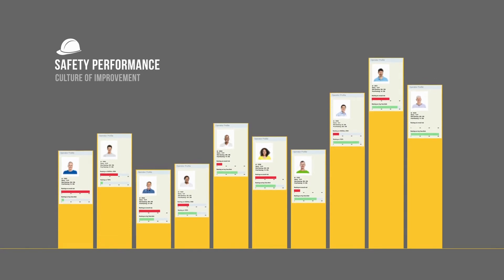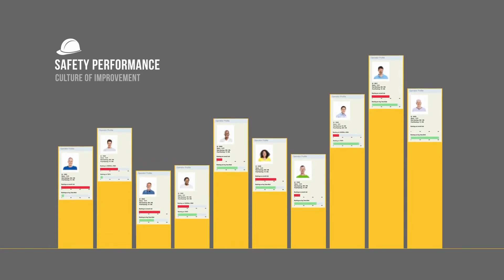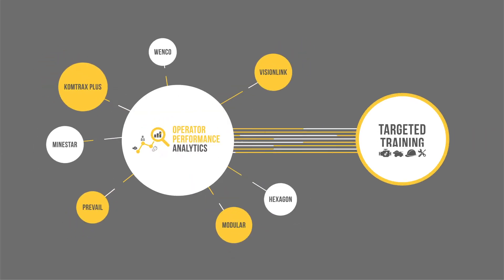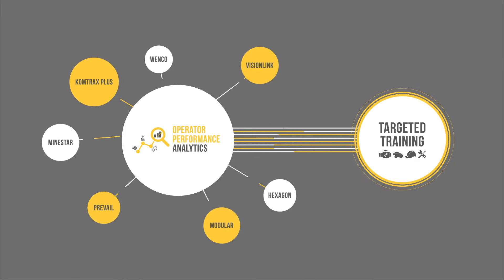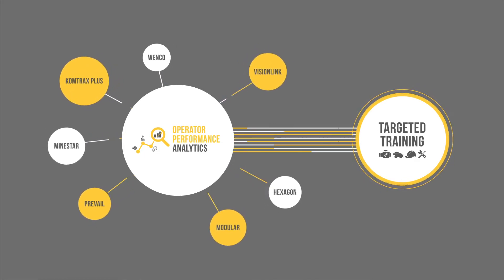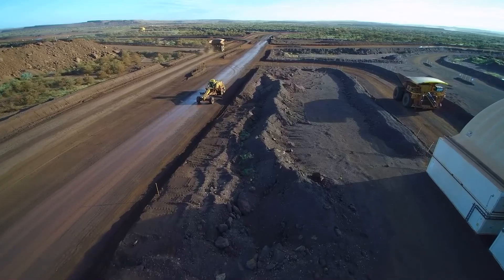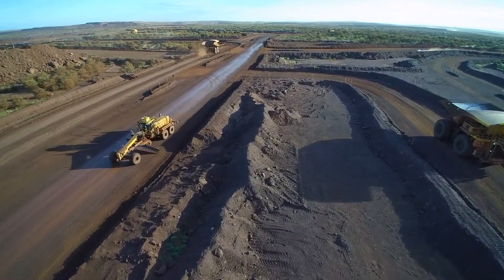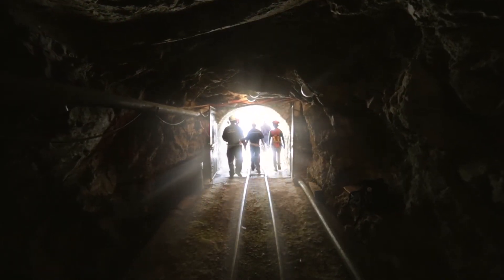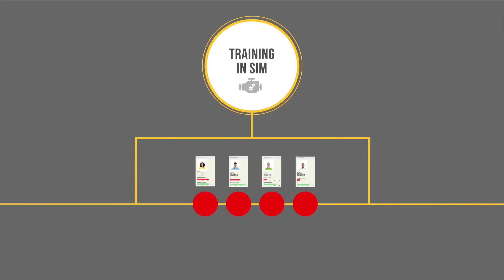Easily identify and award high skills achievement and drive a culture of improvement. OPA streamlines training needs analysis, highlighting specific metrics and training opportunities that would otherwise be lost in a large data set. Ensure you are assessing operators in a consistent and quantitative manner. Select a cohort, such as truck operators who are creating the most engine over speed events, and schedule them for targeted training in just a couple of clicks.